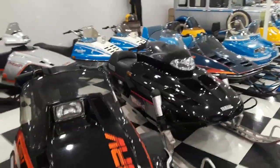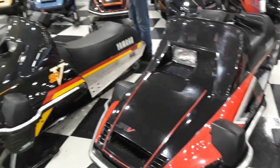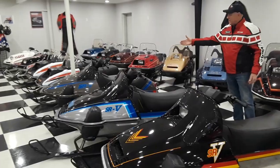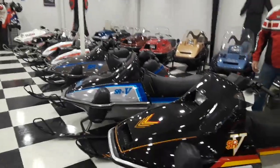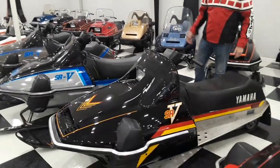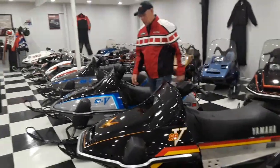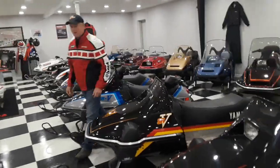First year for the VMAX 4. And then down this line here is some of the performance sleds that I really appreciated when I was a young guy — the SRVs. First year 1980, '81, '82, '83 — they built them for a number of years with a 540 fan in them. This was my first year, 1982. Loved it. Had some crazy experiences on it.